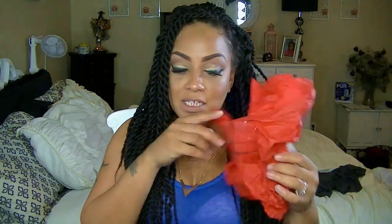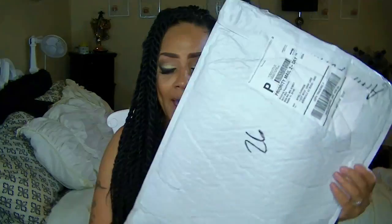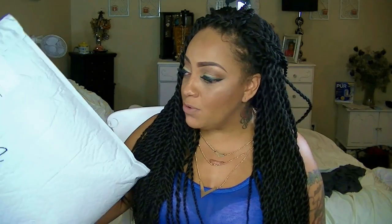Each item from SexyBox is always wrapped in red tissue paper with their slogan on it, and it also comes in a discreet box. This month my package came in a bag. Normally they come in boxes, but they are transitioning into new packaging. It's still discreet and more lightweight, and probably a lot less on shipping.